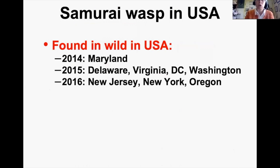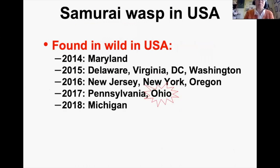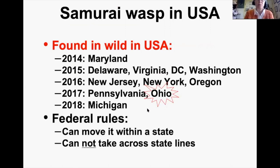Everything changed starting in 2014, when TJ was detected in the wild in Maryland, then Delaware, Virginia, Washington DC, Washington state, New Jersey, New York, and Oregon. This was exciting — we could get it without the USDA's help. Ohio was added to the list in 2017, and Michigan in 2018. Federal rules: if an exotic natural enemy shows up naturally, you can do anything within a state but cannot take it across state lines.